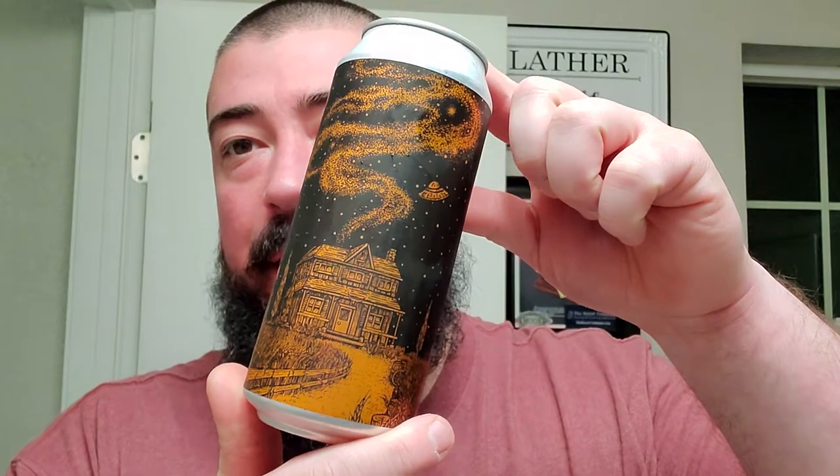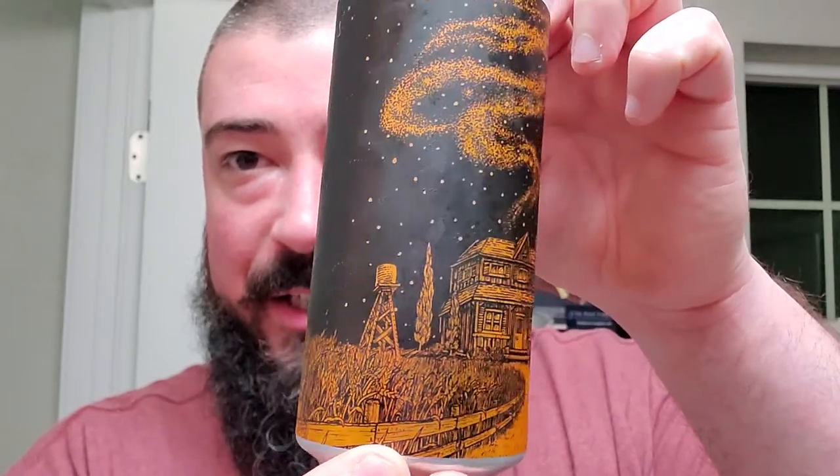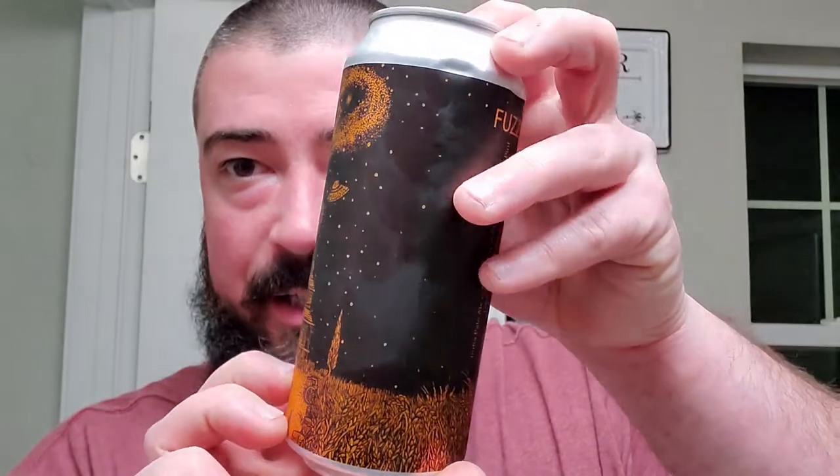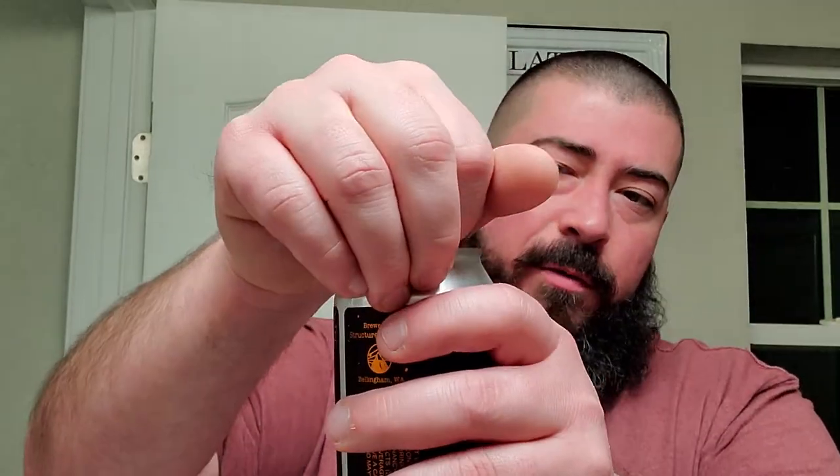Back with Structures Brewing - this one is called Fuzz, their flagship IPA out of Bellingham. It has a bronze tinge to the artwork. It's 7.2%. I've had a variation of this on the channel before since they rotate different hops but still call it Fuzz. I think this variant has Strata and maybe one or two more hops as well.